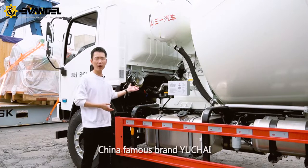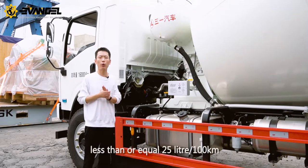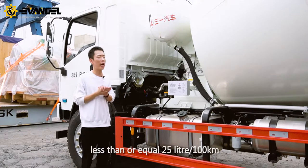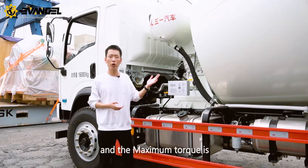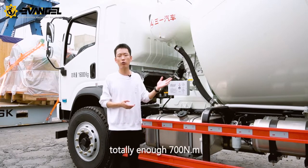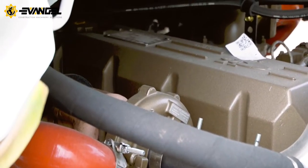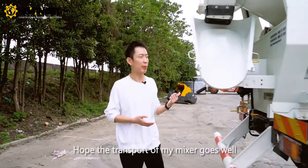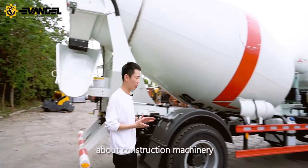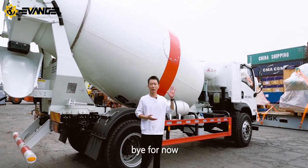Its engine uses China's famous brand Yichai, and the fuel consumption is less than or equal to 25 liters per hundred kilometers. The maximum torque is 700. I hope the transport of my mixer goes well. If you have anything about construction machinery to figure out, contact me — this is Hoi, bye for now.